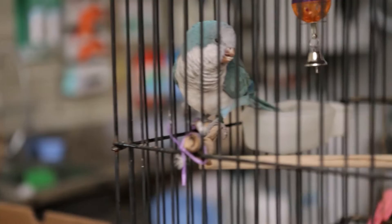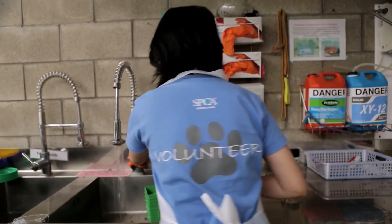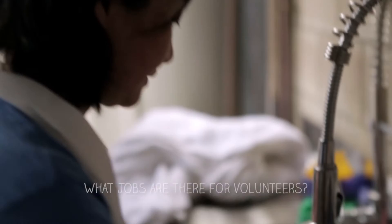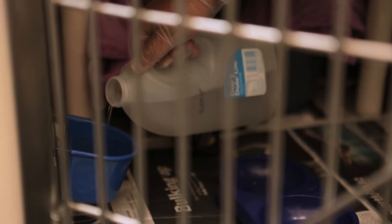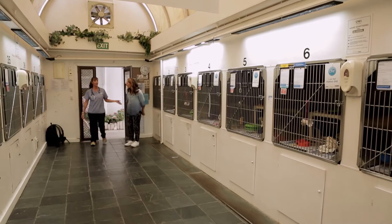So this place can't run without volunteers? No SPCA could run without them. Our volunteer base that works here is usually between three and four hundred people, covering everything from cleaning dirty litter boxes and washing clothes to walking dogs, doing outreach, fostering kittens or puppies. So it makes all the difference.